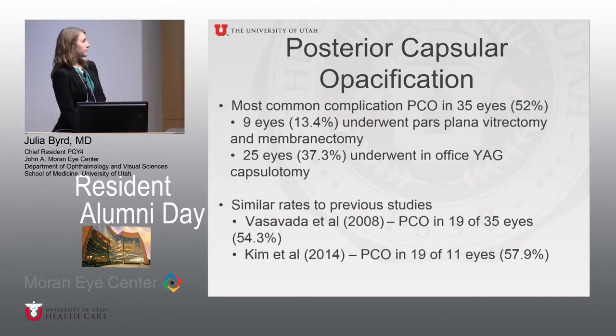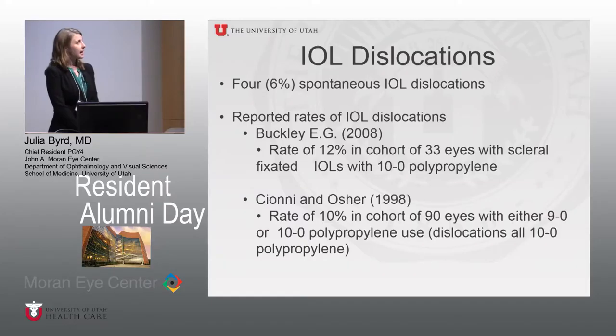PCO was the most common complication, occurring in 52% of eyes. Nine eyes required another surgical procedure with pars plana vitrectomy and membranectomy; 25 eyes were able to undergo in-office YAG capsulotomy. This PCO rate is similar to previously reported rates using this technique. We found four spontaneous IOL dislocations — 6% of eyes — which is lower than previously reported rates in scleral-fixated cases, likely reflecting the shift to 8.0 Gore-Tex from 10.0 prolene used in earlier reports.